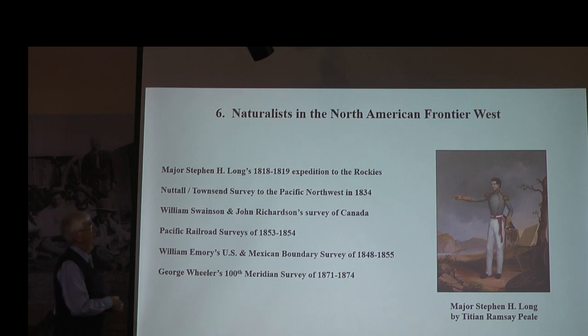The naturalists were not only going around the world with British and French colonists, but the Americans were sending explorers across the Mississippi River to the west. Here's a list of six surveys that took naturalists along with them — geologists, artists, botanists, people collecting insects, rocks, plants, birds — and these were put into reports, usually published by the government when they returned.